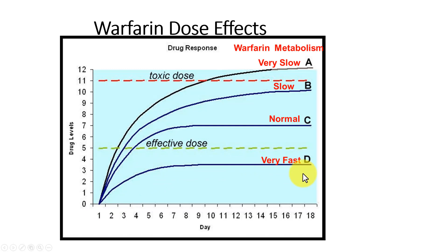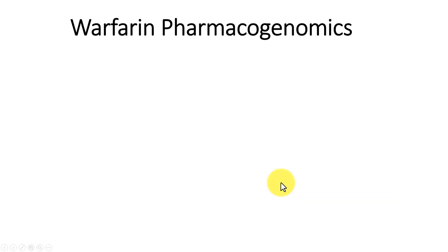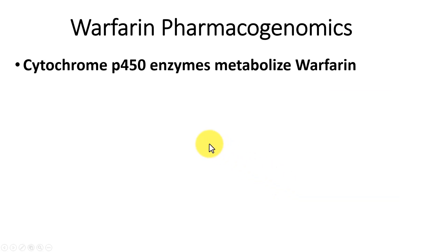Once a patient is given warfarin, it takes a while to adjust the dose and get it steady. Some people have very fast P450 enzymes that metabolize their warfarin in the liver, making it very difficult to get an effective dose, so they have to be given more warfarin. However, some people have very slow P450 enzymes and can be given too much, so their warfarin levels need to be reduced. That is why INRs are measured on a regular basis.